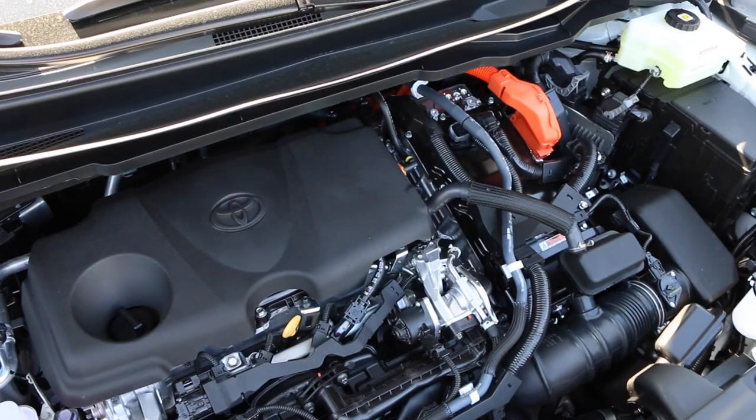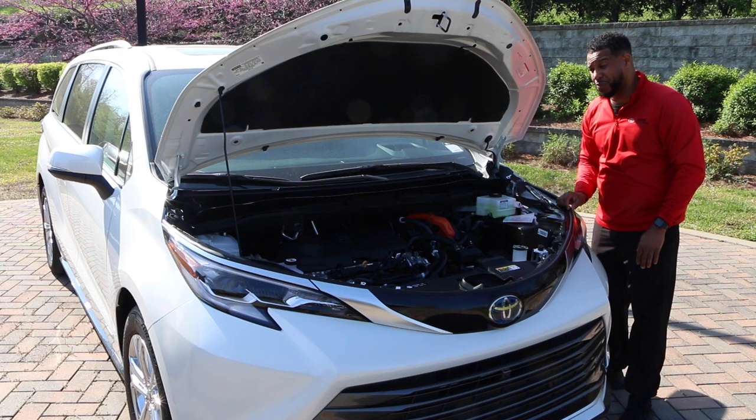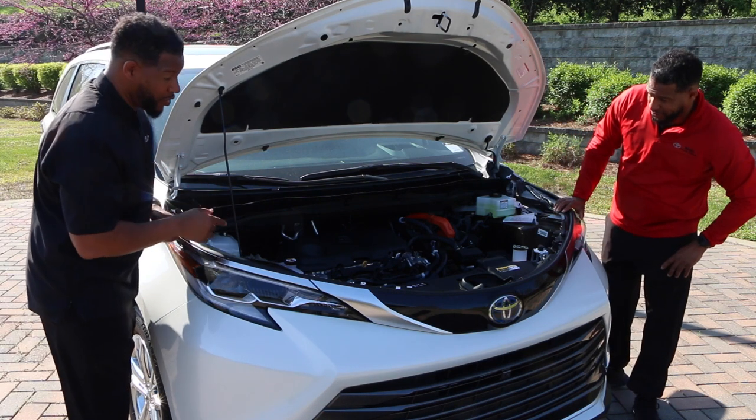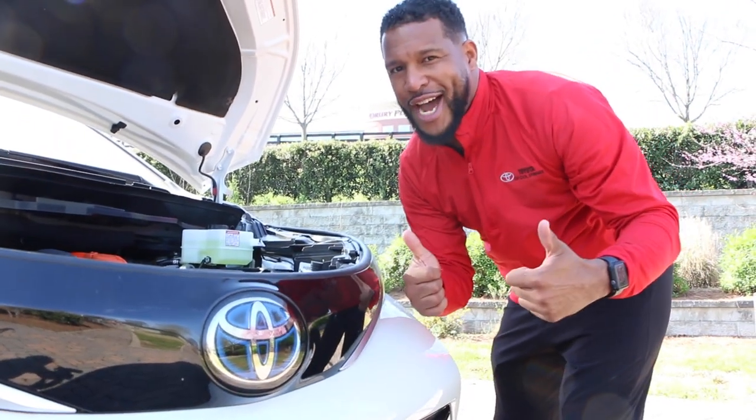Let's talk about the engine. 2.5 liter, 4 cylinder, 245 combined horsepower. And don't forget, 35 miles per gallon. Fun fact about Toyota: you see the blue emblem, you know it's a hybrid.